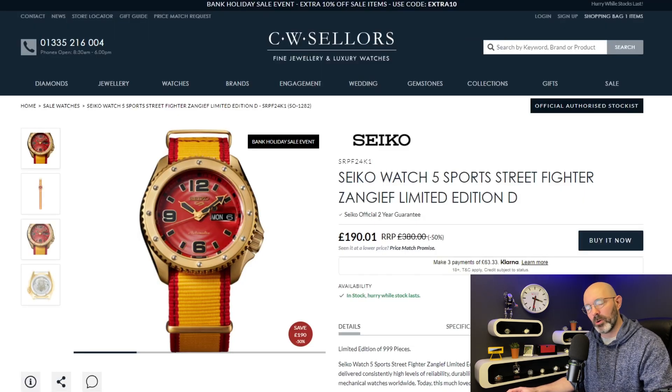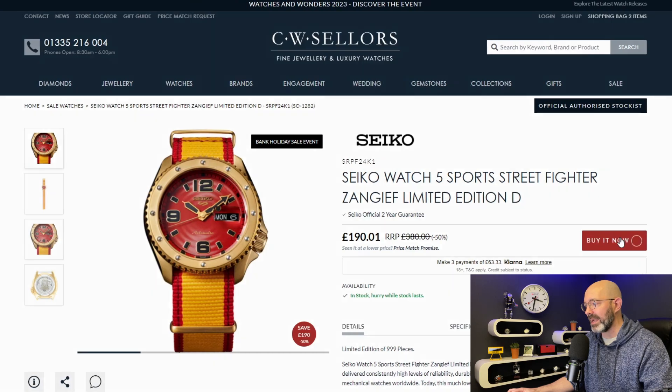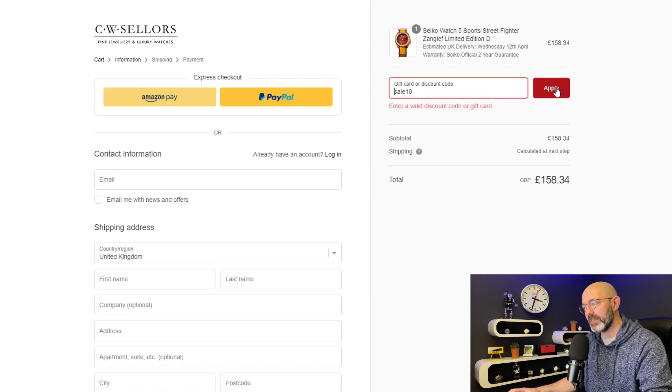This next watch is one I'm not particularly keen on myself but it is a Seiko 5 and it is better than half price if we go to buy it now. £158. Awesome.